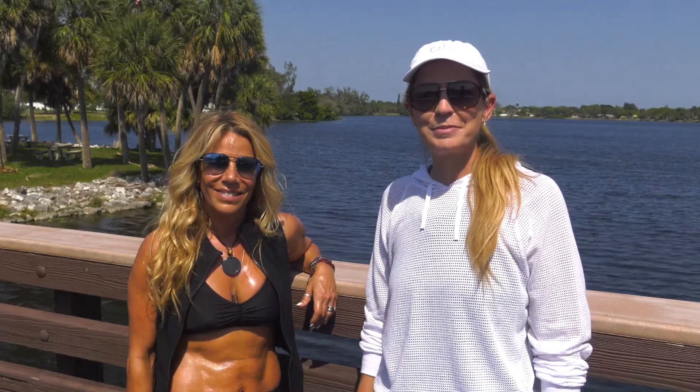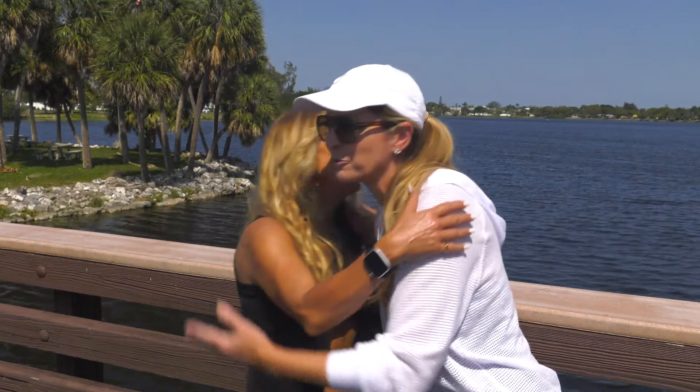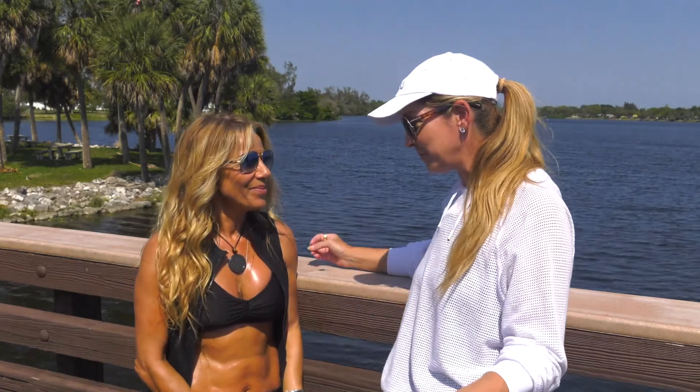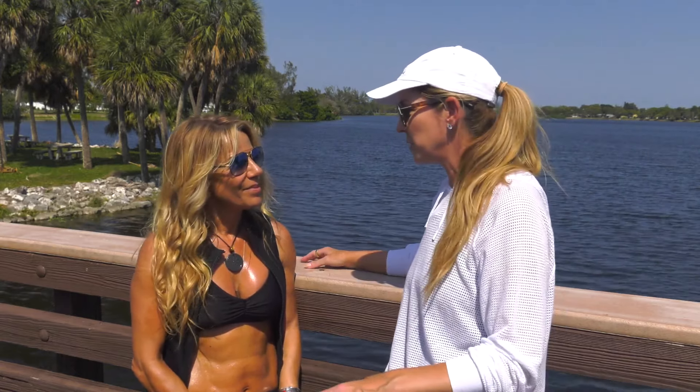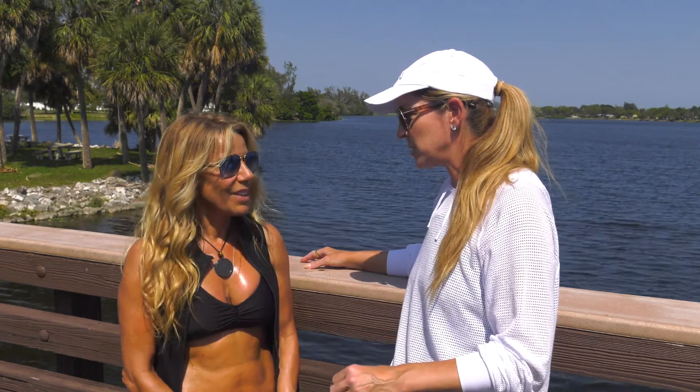Thanks for tuning in to Passport to the Palm Beaches. I'm Jack Journey, and this is my friend Lindsey Martinez. It's always a happy day whenever I see Lindsey. Thanks so much for coming on to Passport again — we had you a couple of seasons back and you gave us such a fantastic workout, so we had to do it again.